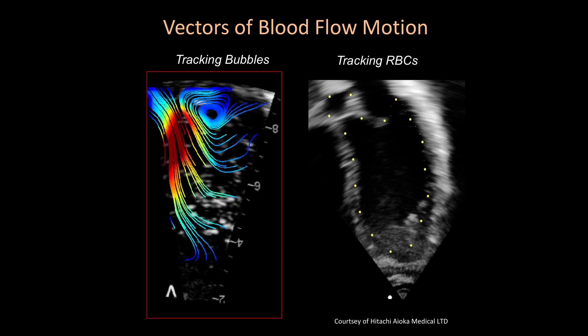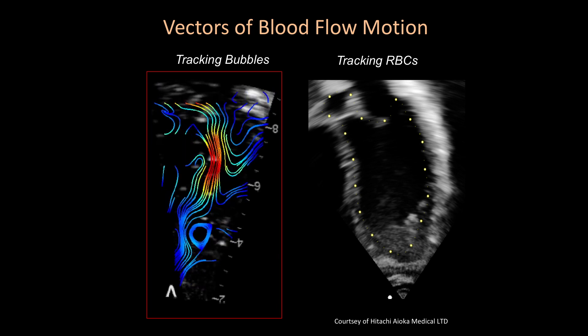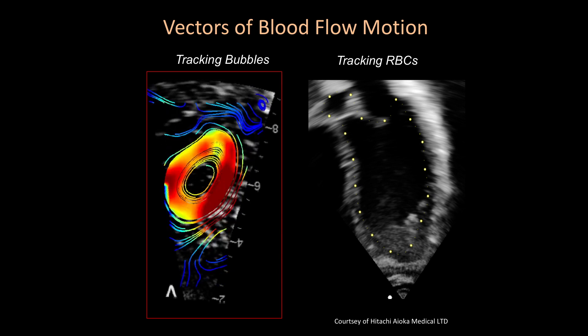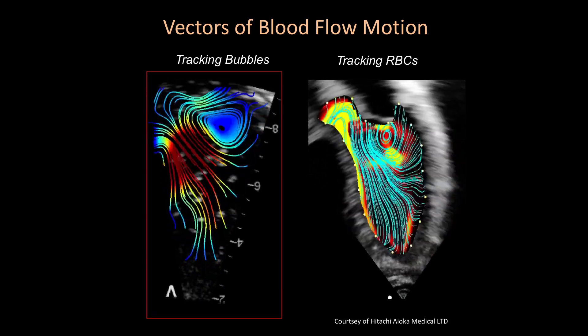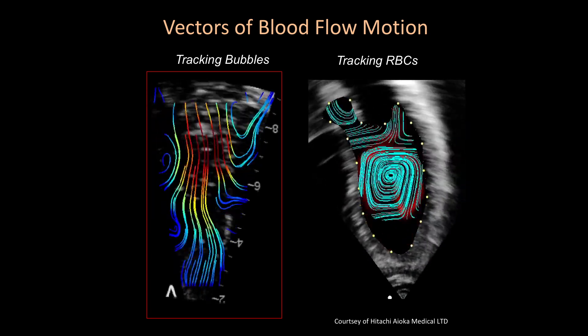Now you can visualize the swirling flow inside the heart by tracking microscopic gas bubbles used in diagnostic ultrasonography, and you can characterize the swirling flow. You can also see it from reflections directly coming from the red blood cells. These are exquisite two-dimensional images well-suited for a flat screen — but the heart is a three-dimensional structure, and there had to be a better way to show it in its entire three-dimensionality with true perception of depth.